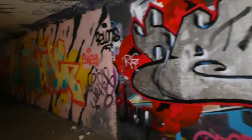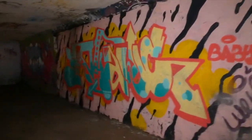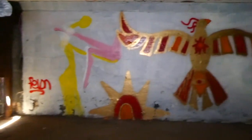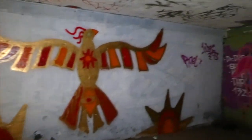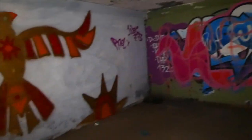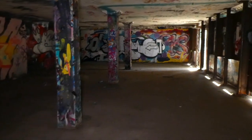Let's head inside! All this graffiti. Dude, this is so cool. Look at that! Whoa! That is so cool. Wow! That's so sick.